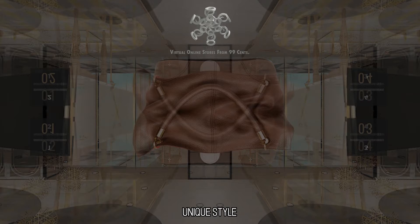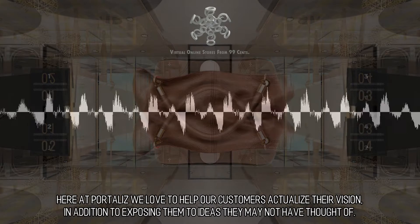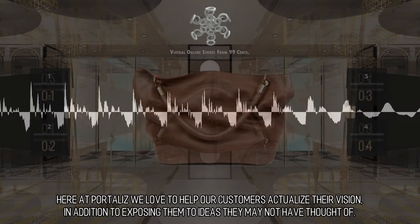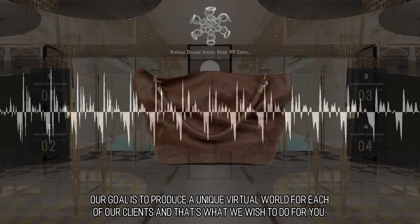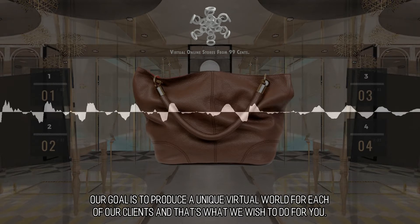Unique Style: here at Portalis, we love to help our customers actualize their vision, in addition to exposing them to ideas they may not have thought of. Our goal is to produce a unique virtual world for each of our clients, and that's what we wish to do for you.